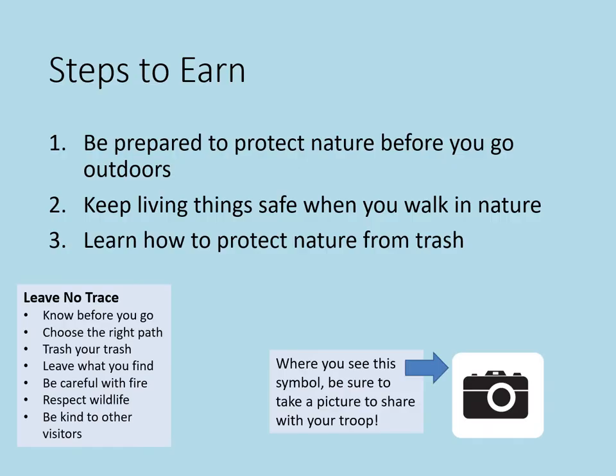The three steps to earn the DAISY Eco Learner Badge are: 1. Be prepared to protect nature before you go outdoors. 2. Keep living things safe when you walk in nature. 3. Learn how to protect nature from trash.